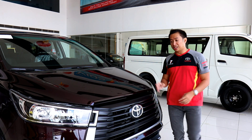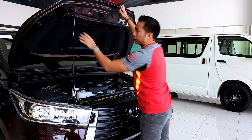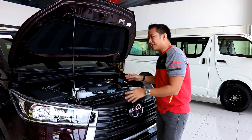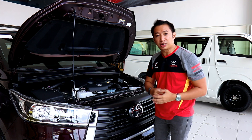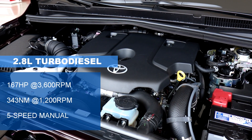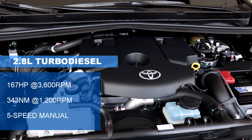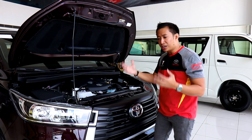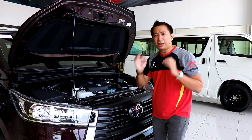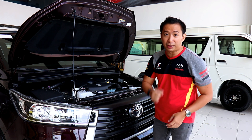If you're expecting the 201-horsepower diesel monster engine found in the Hilux Conquest or Fortuner LTD, prepare to be grossly disappointed. What we have here is the same engine as the previous generation Innova — a 2.8-liter turbo diesel that churns out 167 horses and 343 newton-meters of torque. The power is slightly lower because this is the manual transmission variant, so no 500-newton-meter monster under this hood. If you want more power, you can always opt for the more powerful automatic transmission variants.